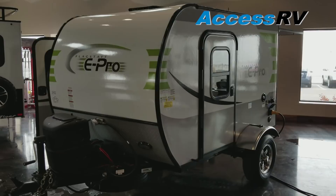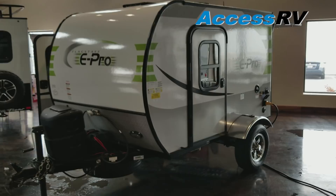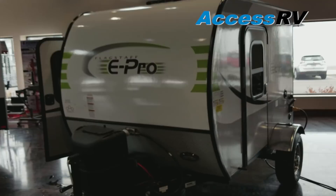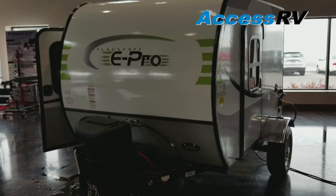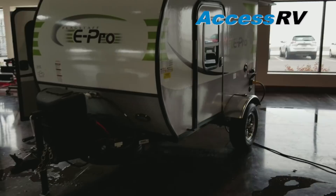Today I want to do a quick tour of the 2018 Flagstaff E-Pro 12RK trailer. If you like teardrop trailers or ultralight trailers, this is going to be right up your alley. This thing is so cool and really loaded with features. Right off the bat with the E-Pro, it's like a teardrop if you will, a little bit taller, but as far as weight goes, same weight range. It only comes in at about 1,150 pounds dry and is very versatile. It's got a taller ground clearance than most other units in its class, and they have lots of different options.